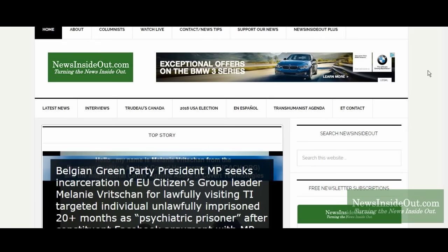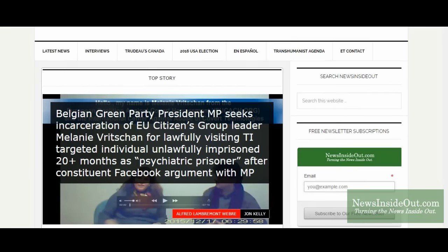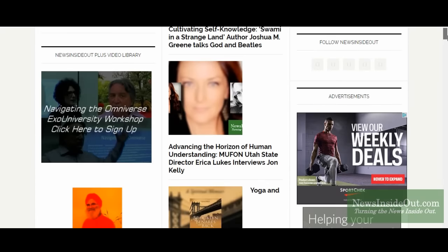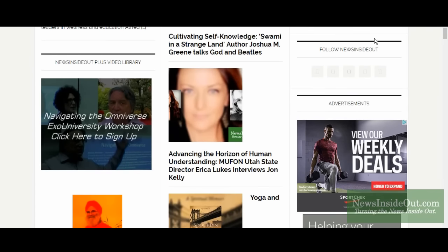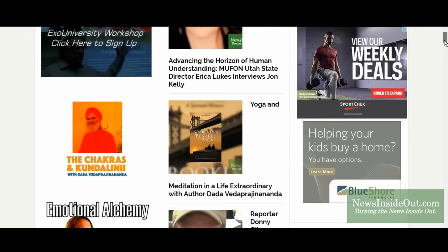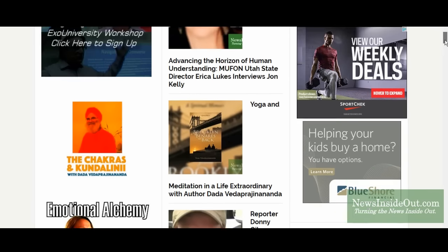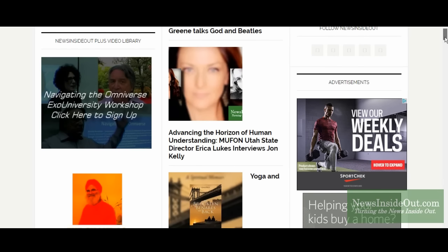I'm John Kelly with NewsinsideOut.com and we're here today to look at NewsinsideOut Plus video rentals. If you scroll down the front page beneath our top story and featured story on the left-hand column, we now see the NewsinsideOut Plus video library with a number of titles available directly from the front page of NewsinsideOut.com.